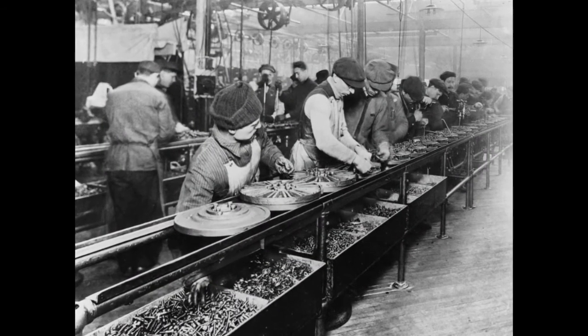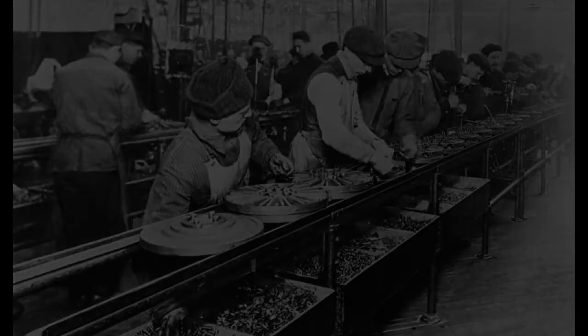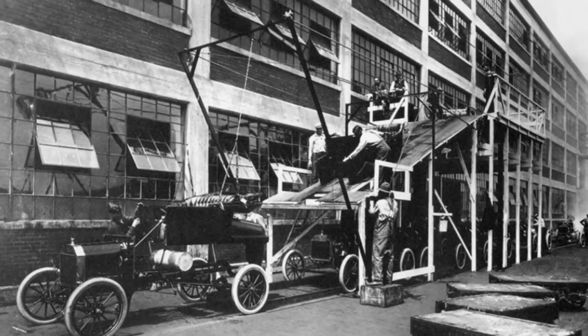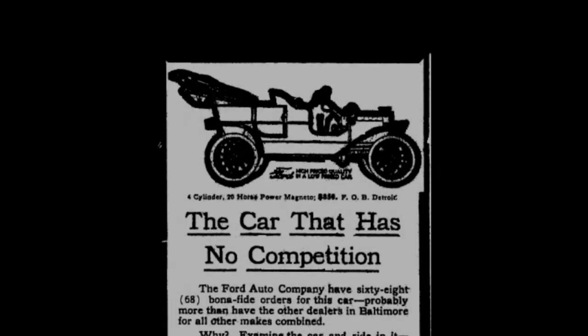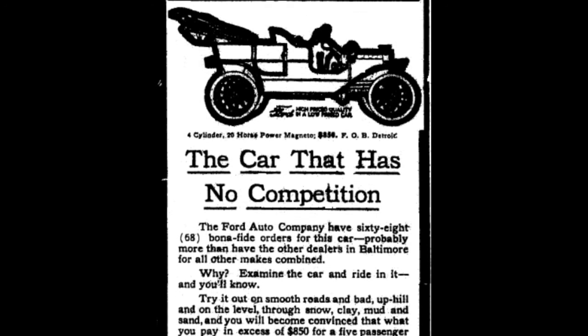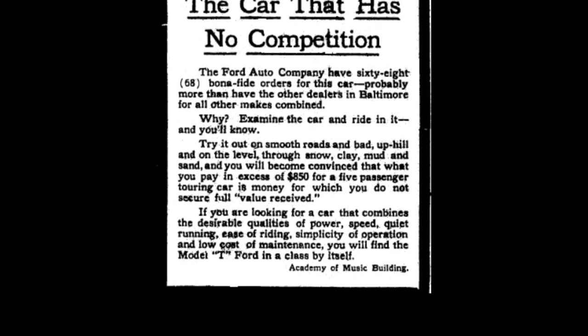In 1913, Ford began the famous mass production line. That line enabled Ford to make many more cars and to make them quite cheaply. It's been estimated that at one point in time in the U.S., 40 to 50 percent of all automobiles were Ford Model Ts.